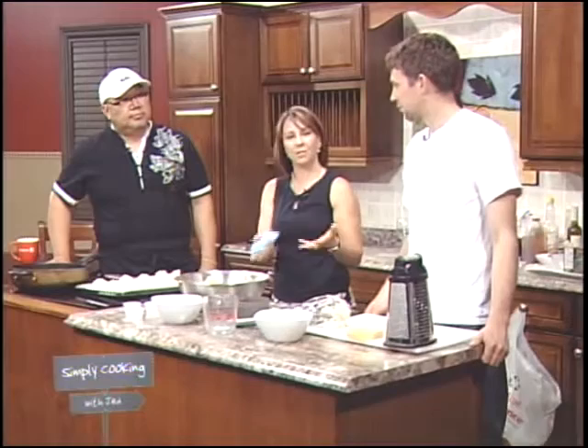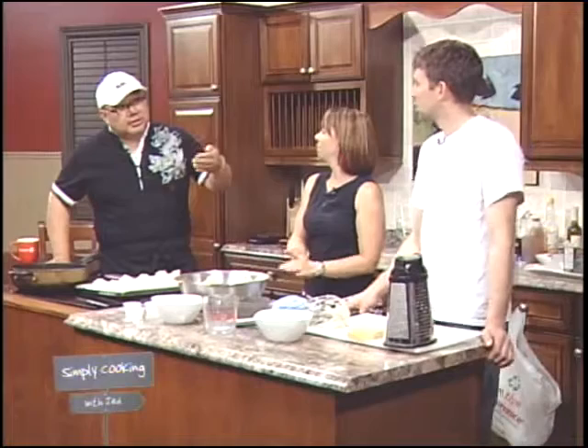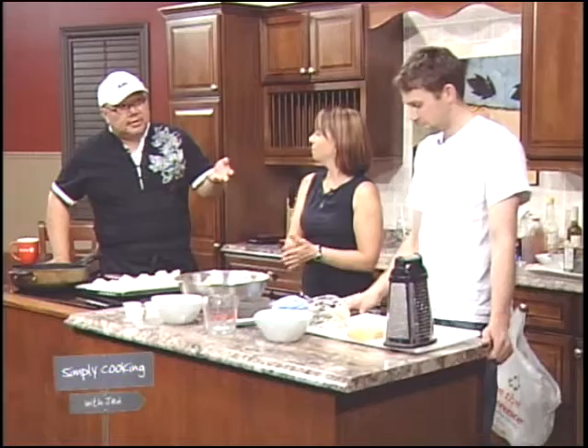If you're lactose intolerant and have gastrointestinal issues when you eat cheese, sometimes people think they're lactose intolerant but they've never been tested. They know they have a reaction to dairy products and assume it's lactose intolerance. But sometimes it could be an allergy to milk protein, which cheese is going to have in it no matter what — and it doesn't matter what kind of cheese, those cheeses aren't going to work for you.